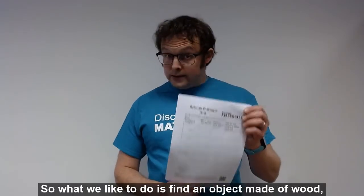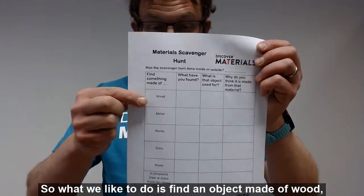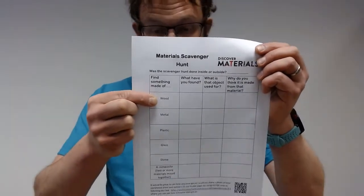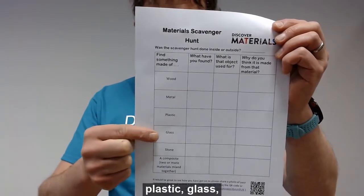So what we'd like to do is find an object made of wood, metal, plastic, or glass.